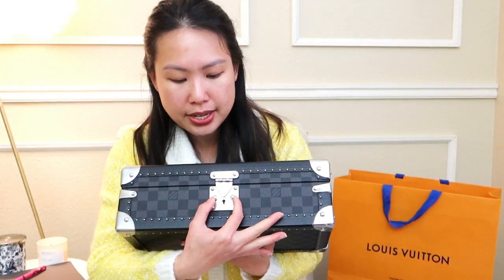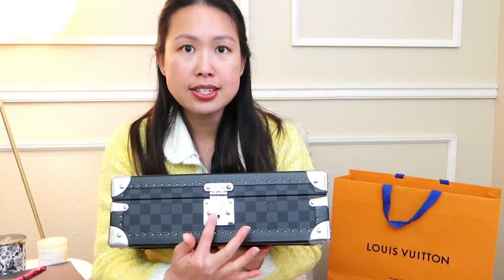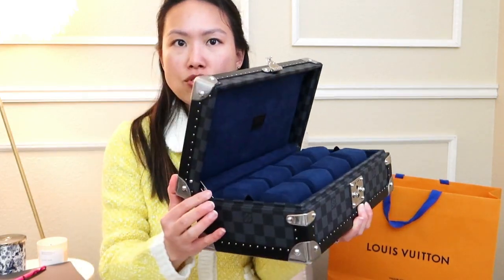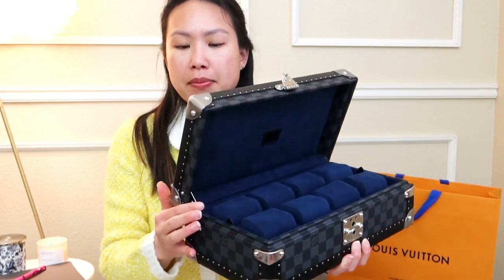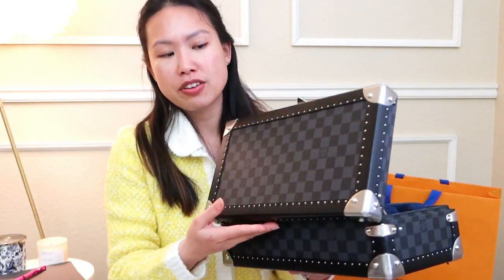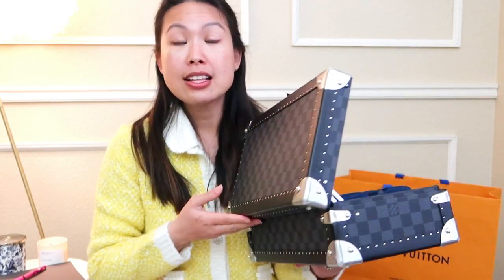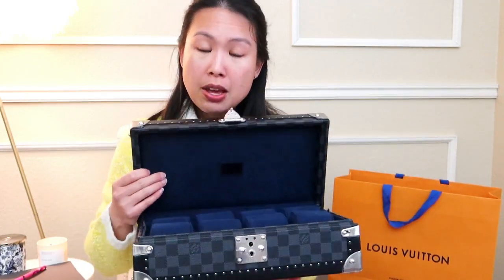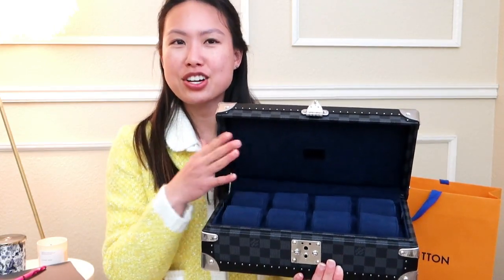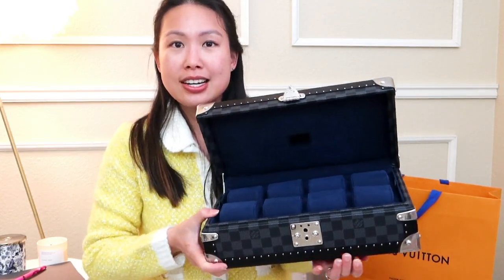We'll open it. You open it by squeezing these buttons here, and there is a lock — it's currently unlocked. So that opens up the S-lock, and then it lifts open like so. You can see that there is a hinge right here on one side, and that is what prevents it from just falling down. But the entire hinging mechanism is actually from fabric from back here.